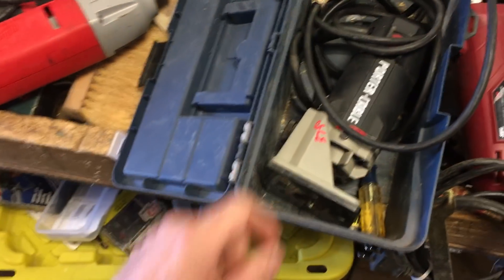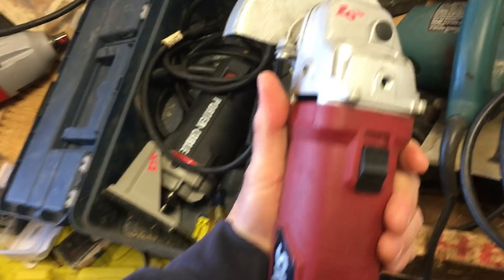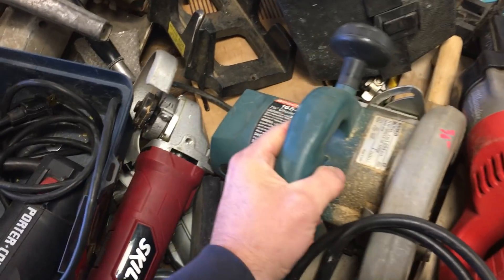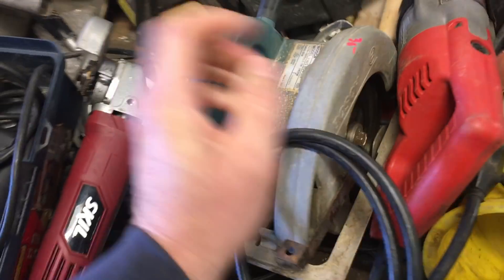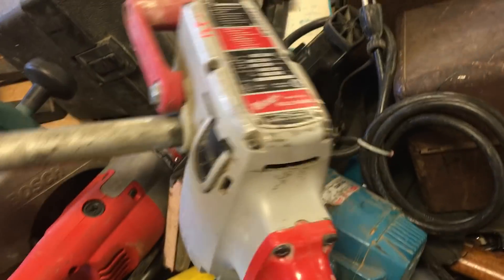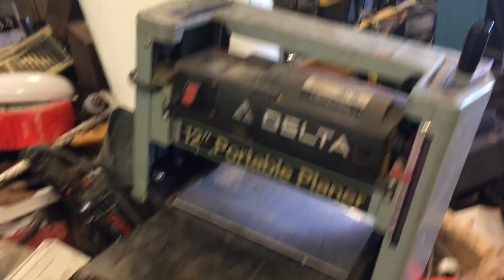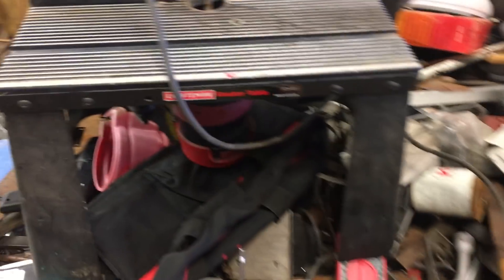Milwaukee half-inch impact is $90, like new. $37.50 for the Porter-Cable laminate router. Skill right angle grinder is $20. $30 on the Bosch seven-and-a-quarter circular saw. Oldie Milwaukee Sawzall is $22.50. Milwaukee right angle drill, whole hog, is $125. Got a planer for $90 — doesn't have the handle. Another planer is $125 — that one does have the handle and the in-and-out feed tables. $30 for the router and router table.